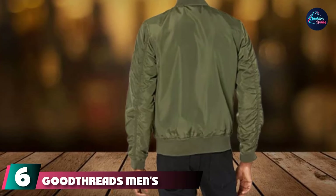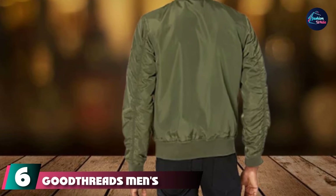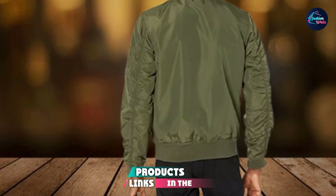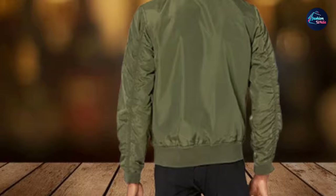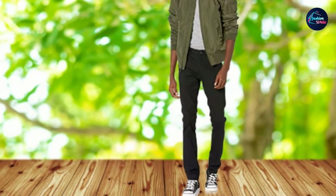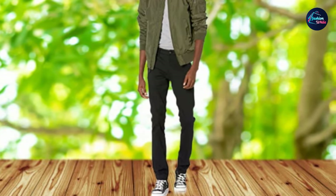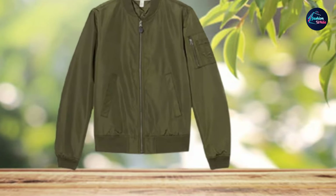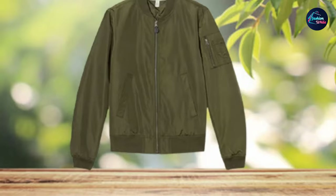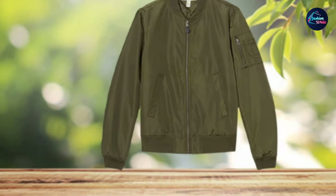Number six is the Good Threads Men's Bomber Jacket. If you haven't seen this brand before, it's because they are only on Amazon — one of Amazon's own menswear brands. That means you get the best service in the way of delivery, returns, and everything else. We think the Good Threads Men's Bomber Jacket definitely deserves a place on this list. It's made from similar materials to most jackets here — the outside is 100% polyester with a slightly shiny look.